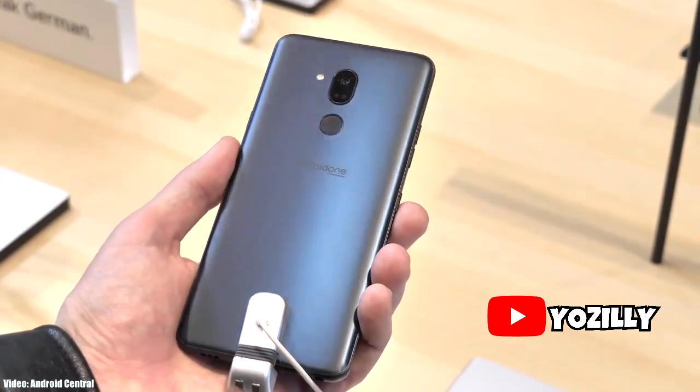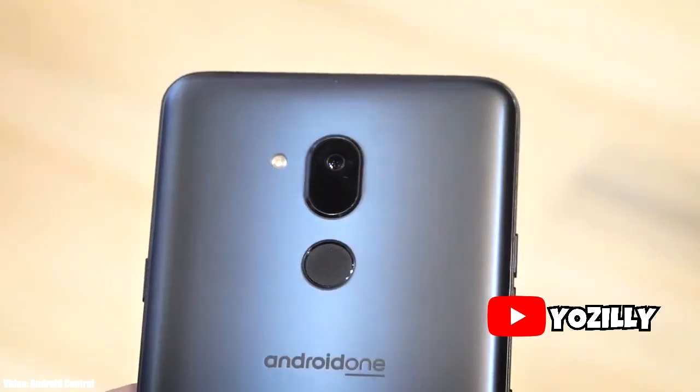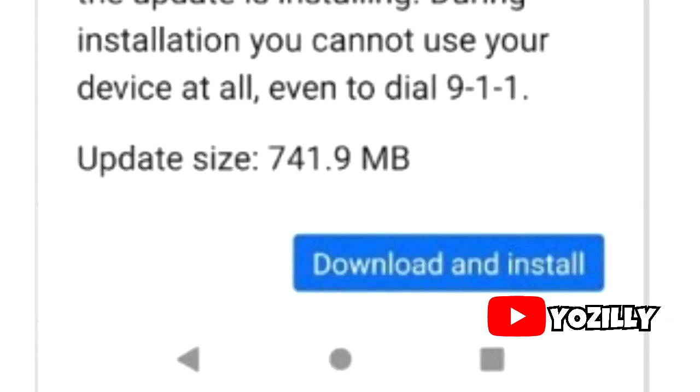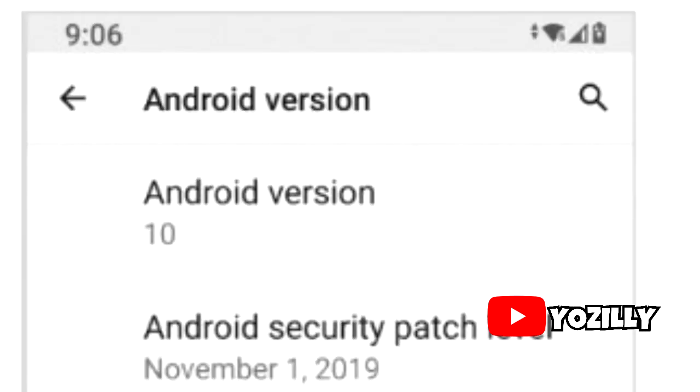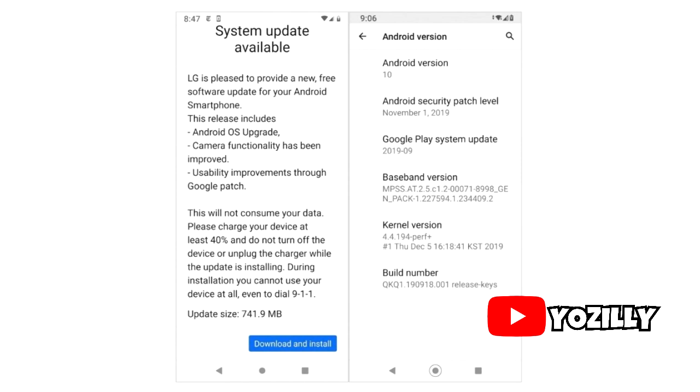LG is now rolling out the official stable Android 10 update for the LG G7 One. The person who got this update shared a screenshot of it — as you can see, the size of the update is more than 700 megabytes. The Android version is obviously 10, and the Android security patch level is November 2019, which is not the latest — December 2019 is — but that's what you get. That's the build number of the update.